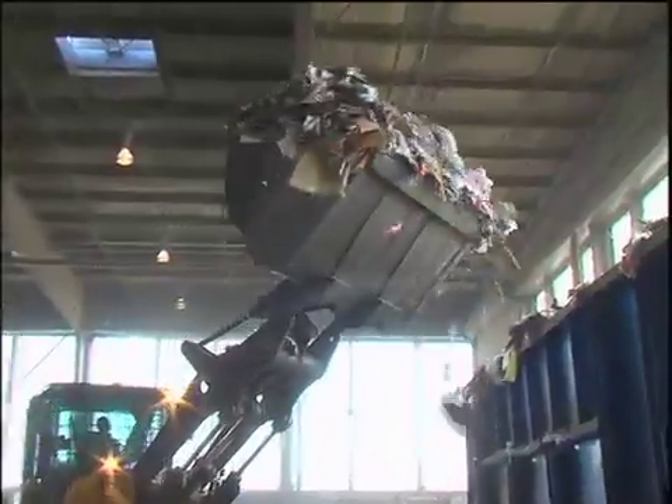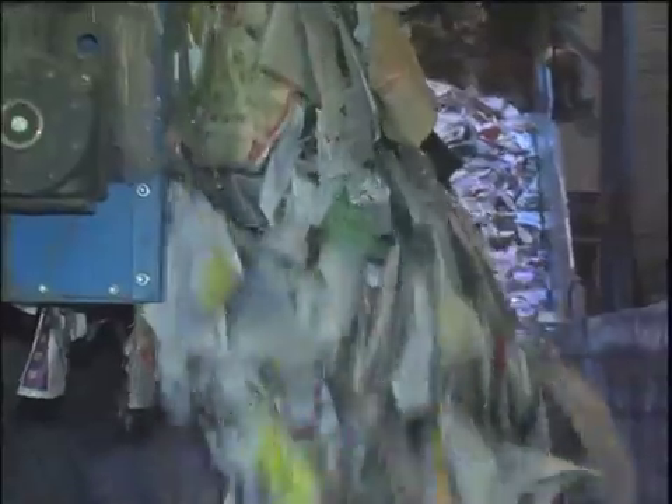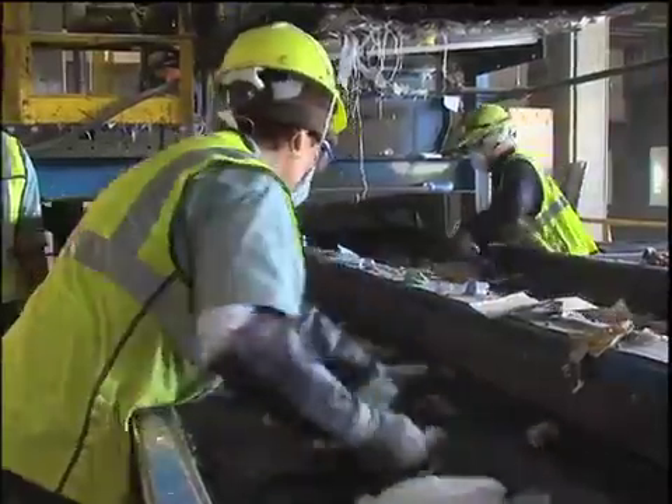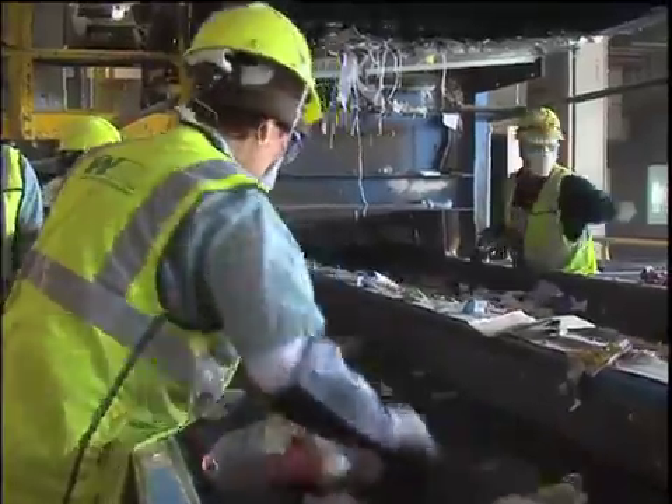First, what happens is the dump trucks bring the materials to our site and they dump it on the tipping floor. It goes to the first screen where the cardboard and the rest of the material is sorted out. The rest of the material goes to another belt which takes the glass and plastic to the last screen.